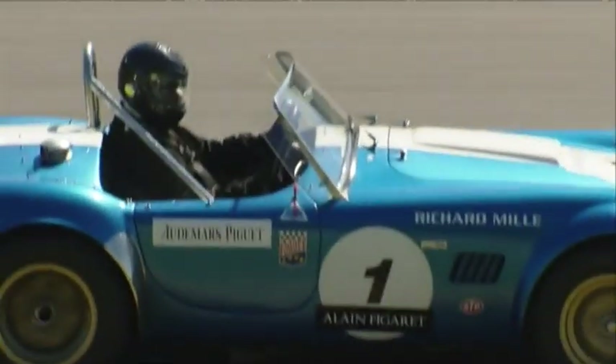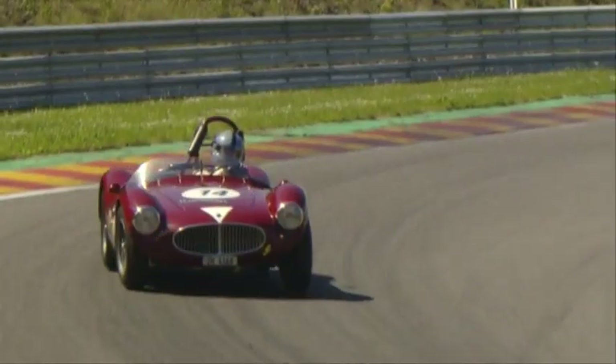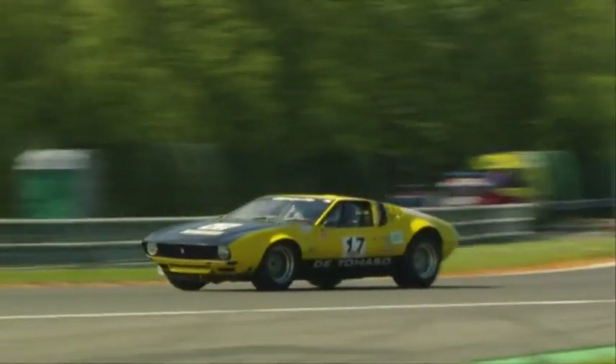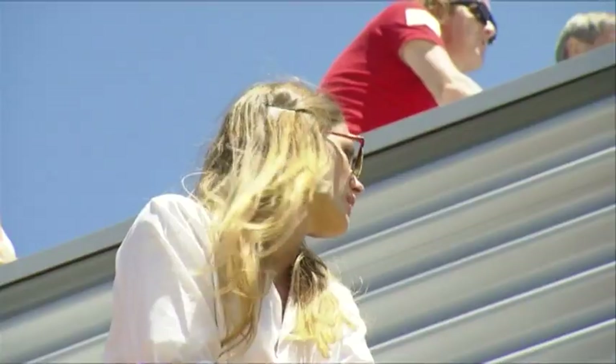On the track the action is breathtaking. The Spa Classic is becoming one of the must-do vintage car meetings of the season. This year tribute is paid to the 1960s and the creation of the Belgian Ecurie Francorchamps.